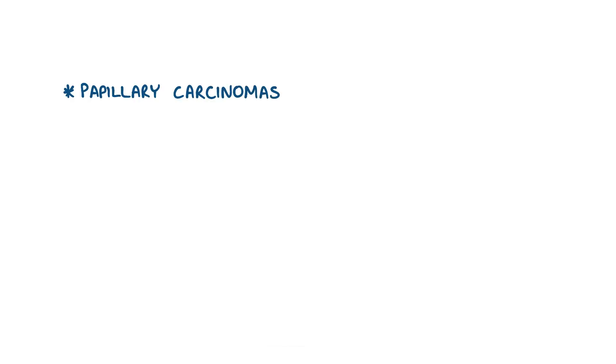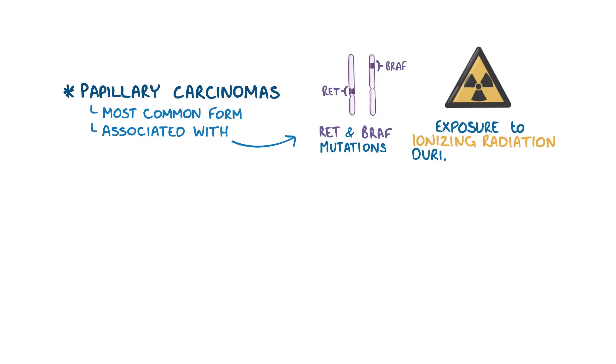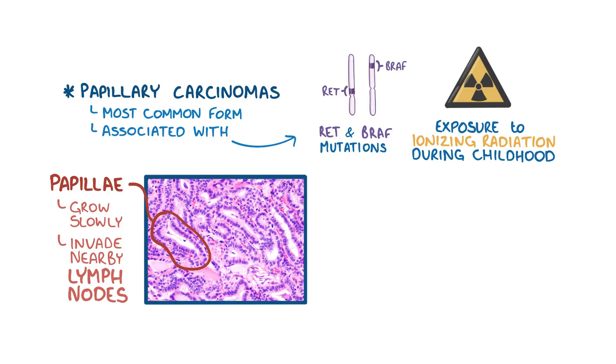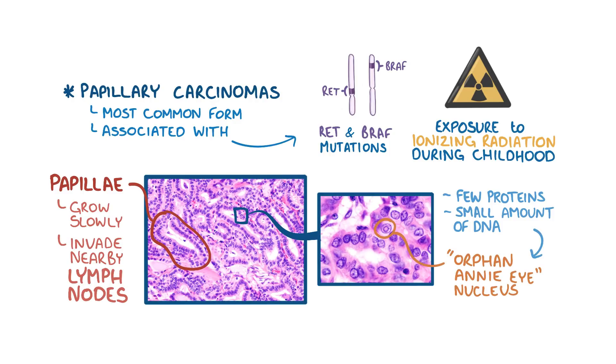Papillary carcinomas represent the most common form of thyroid cancer and are associated with RET and BRAF gene mutations, as well as exposure to ionizing radiation during childhood, as was seen in kids near the Chernobyl nuclear power plant accident. The name papillary refers to the fact that these tumors have finger-like prolongations of follicle cells known as papillae, that tend to grow slowly towards nearby lymphatic vessels and invade nearby lymph nodes in the neck. Under the microscope, the nuclei of papillary carcinoma cells contain very few proteins and a small amount of DNA, giving the appearance of an empty nucleus, sometimes called an orphan Annie nucleus, based on an old famous cartoon character.